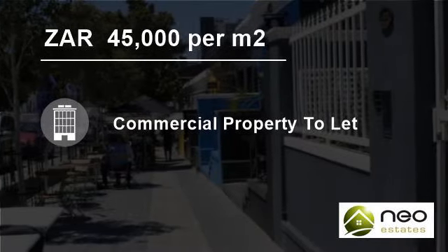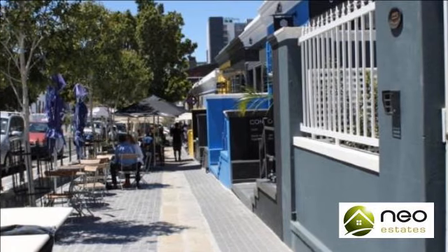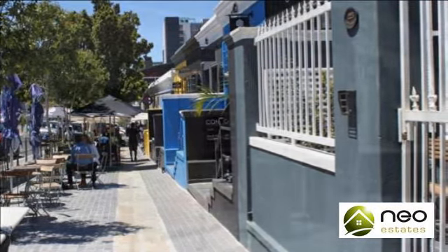Welcome to this 110-square-meter commercial property for rent in Cape Town City Center, Cape Town, Western Cape, South Africa, for 45,000 Rand per square meter.